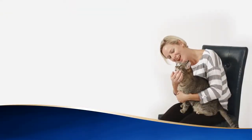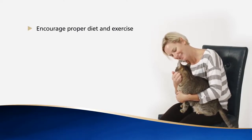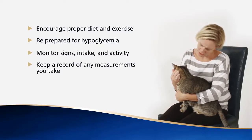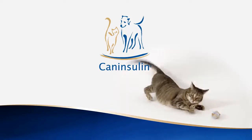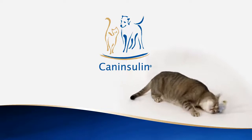So remember, in order to keep your diabetic cat healthy at home, you should encourage a regular diet and exercise. Always be prepared for hypoglycemia. Monitor your cat closely and keep a record of any measurements you take at home. Cats with diabetes can lead a happy life when you maintain a regular daily routine and they are regulated on caninsulin. For more information about caninsulin and vet pen, please visit www.cat-dog-diabetes.com.